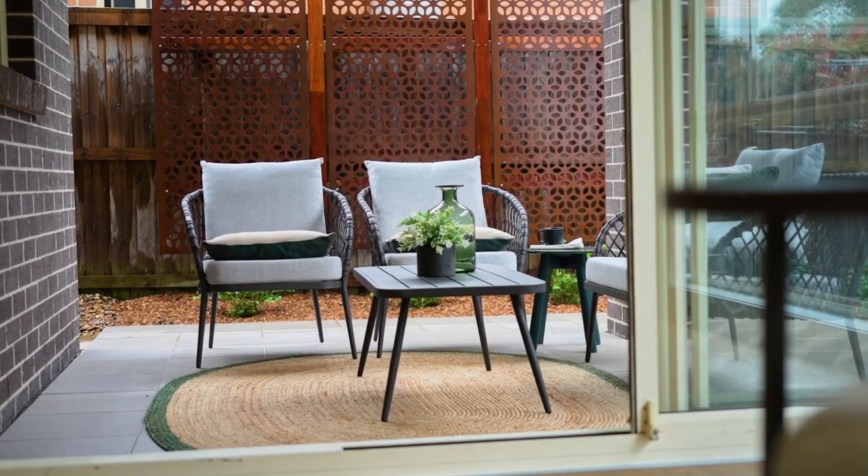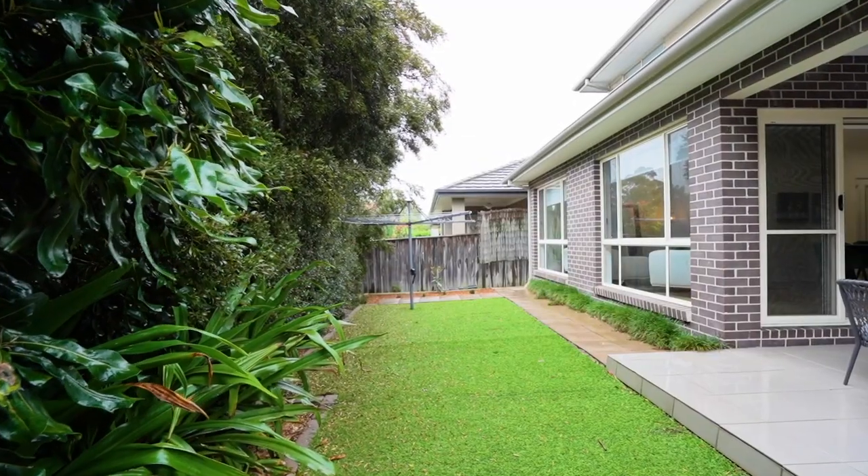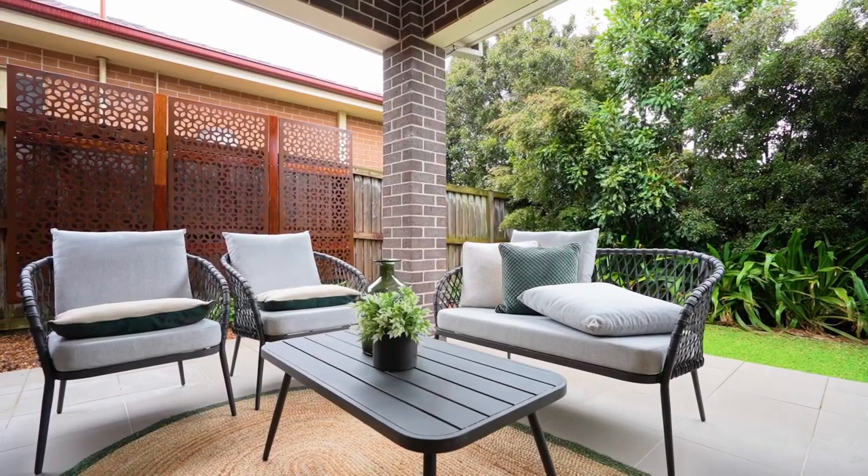The private and secure backyard offers a grass area for the kids and family pets to enjoy, plus a good-sized alfresco to entertain with family and friends.